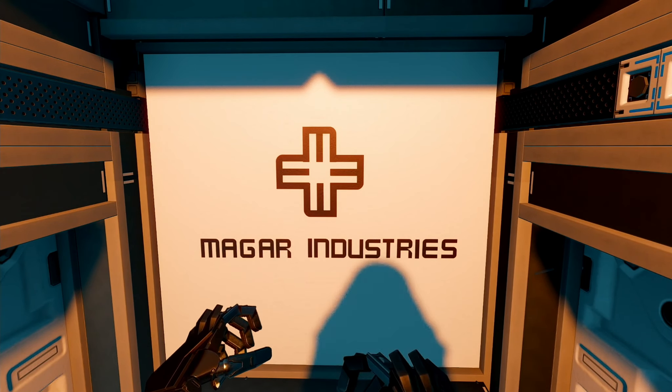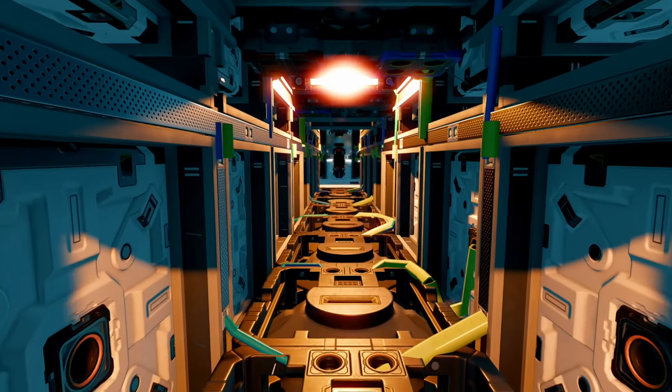I don't know what the cargo capacity is, but it doesn't matter, because it looks cool.